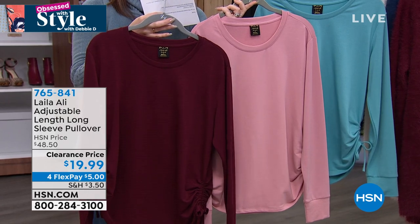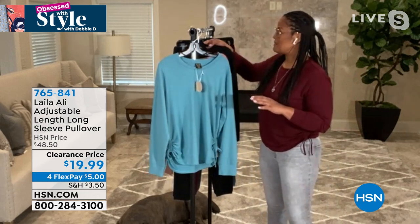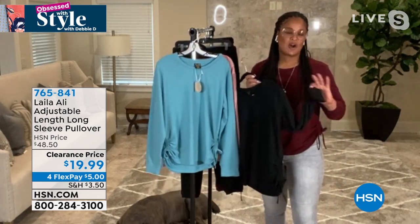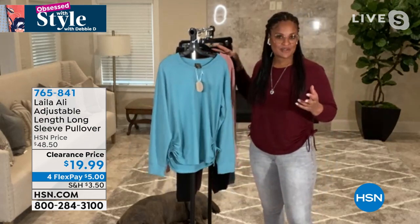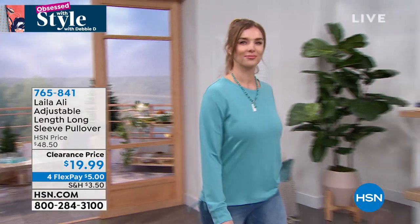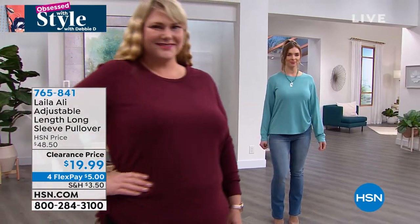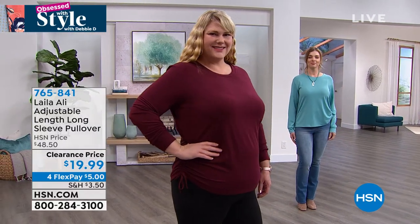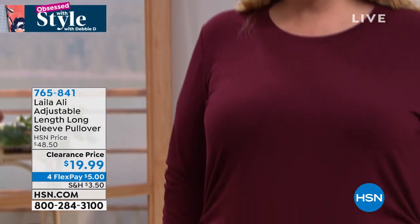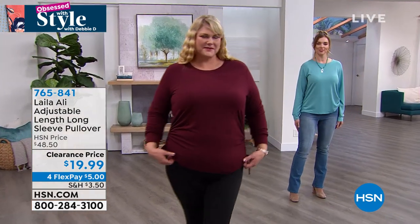Layla encourages stepping out of your color comfort zone — last time she showed this in black, but these other colors give a whole different vibe. At this price, definitely pick up more than one. This is one of those tops — easy to throw on but with an elevated look. The fabric is so soft with 4% spandex for stretch, and it has a really nice medium weight — not too thin, not too heavy.